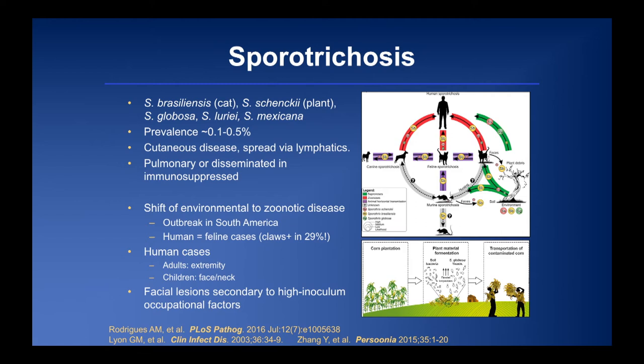Pulmonary dissemination is uncommon. What I really wanted to discuss is the change in the ecologic life cycle of Sporothrix brasiliensis, which has developed a unique niche within the feline host over the last two decades. Sporothrix was found in 29% of cat claws cultured in Brazil, responsible for the majority of the outbreak there. S. schenckii typically causes disease on the extremities due to injury; in children it often appears on the face or neck because they carry infected plants on their shoulders, causing direct inoculation at those sites.